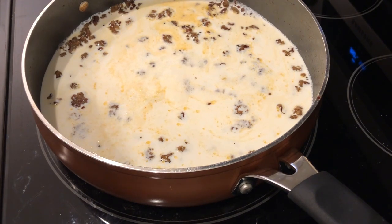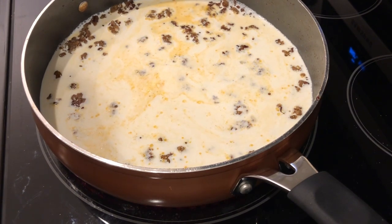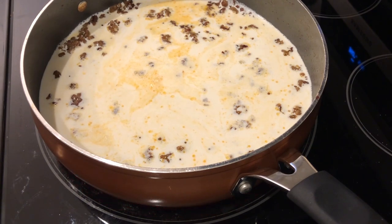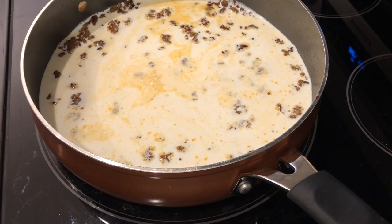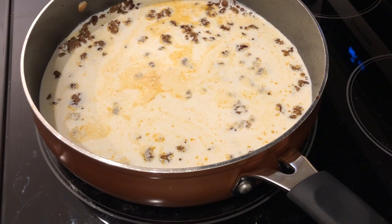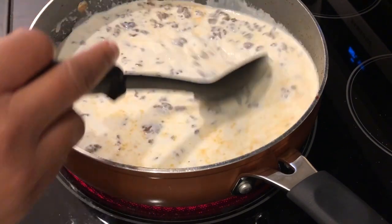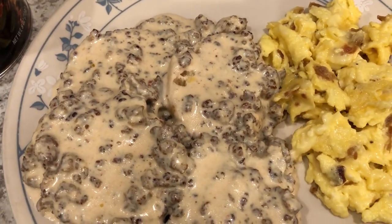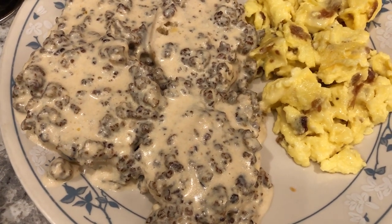After about five minutes, add in the half and half. Make sure you're stirring up the flour and sausage — you don't want it to burn. Now let this come to a simmer; it's going to thicken, probably simmering for about five to ten minutes. You can add additional salt if you want, though I usually don't. Black pepper would also be good. I did record a more extensive video on how to make this sausage gravy and I'll link that in the description box.